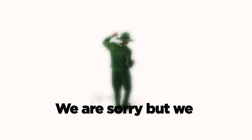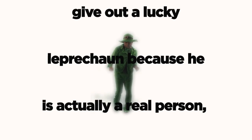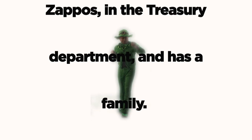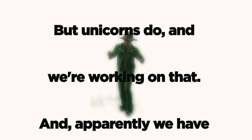We are sorry, but we found out after filming the video that our legal team said we couldn't give out a Lucky Leprechaun, because he is actually a real person with a full-time job at Zappos in the Treasury Department and has a family. And Leprechauns don't actually exist anyway. But unicorns do, and we're working on that.